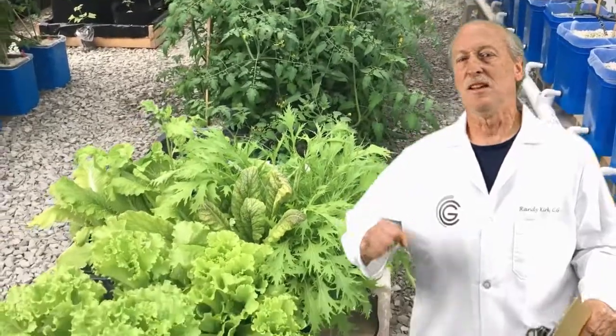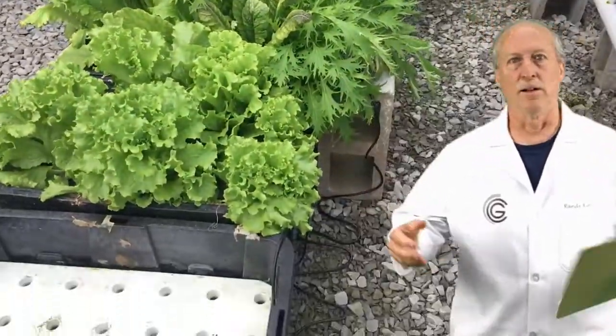With these systems you don't need much space or good soil. You don't need a green thumb, and better yet you'll know exactly what you're eating.